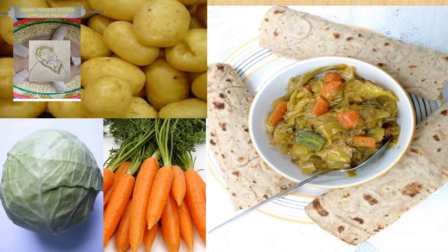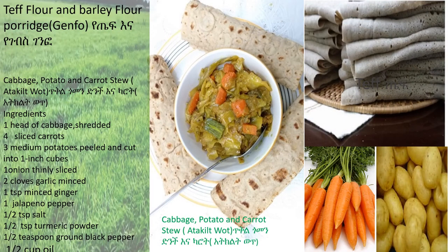Let's go into today's special food: Cabbage, Potato and Carrot Stew. Ingredients: 1 head of cabbage, 4 sliced carrots, 3 medium potatoes peeled and cut into 1-inch cubes, and 1 onion thinly sliced.